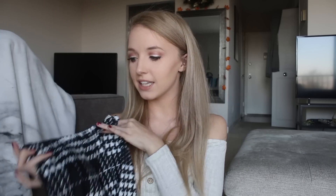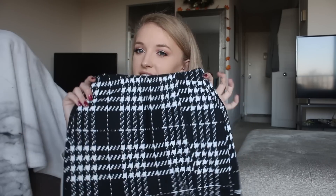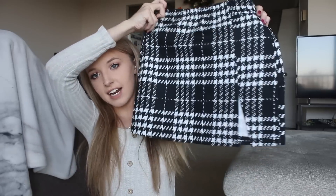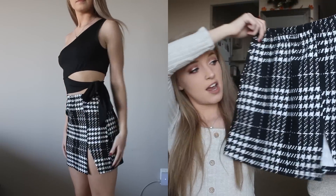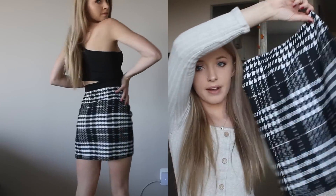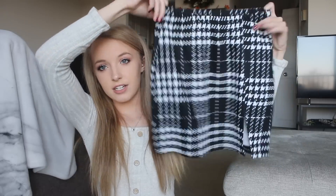I also got this skirt which I think is adorable — I love skirts like this for fall. You can wear them with a big sweater, tights and boots, so many ways. It's just a little mini skirt with a slit on the side in a black and white plaid houndstooth print. It's stretchy and short.